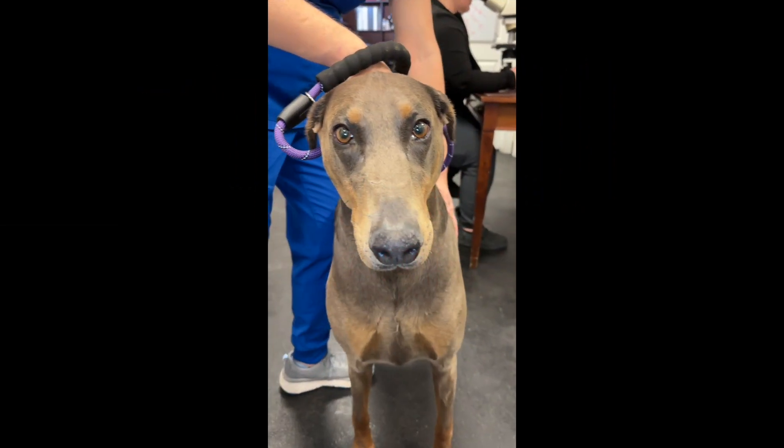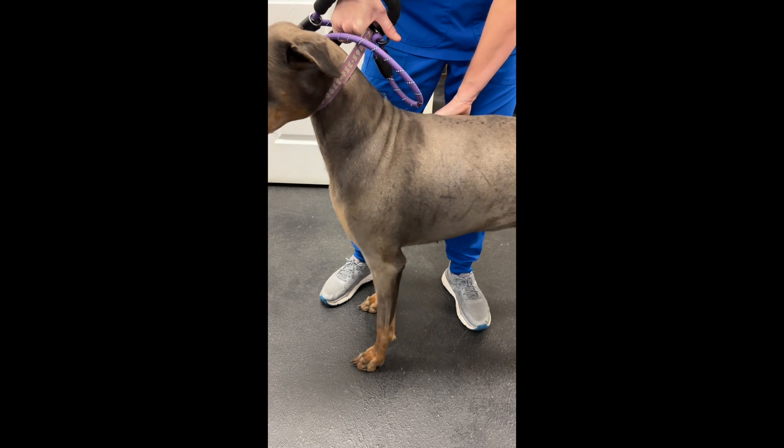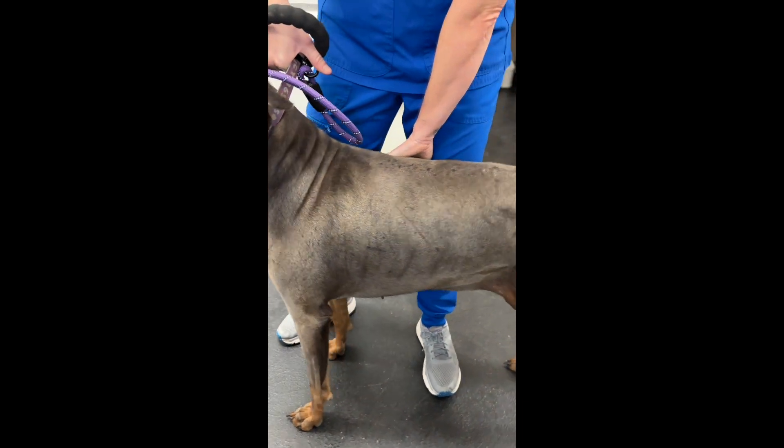Horrible blackheads and pus pockets with pustules. Jake is an eight-year-old Doberman that has color dilution alopecia.